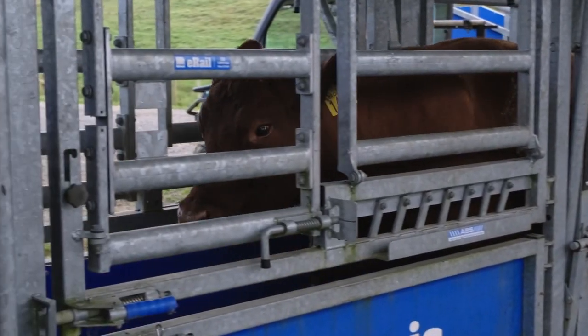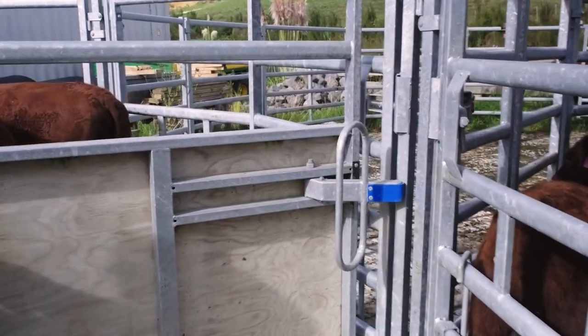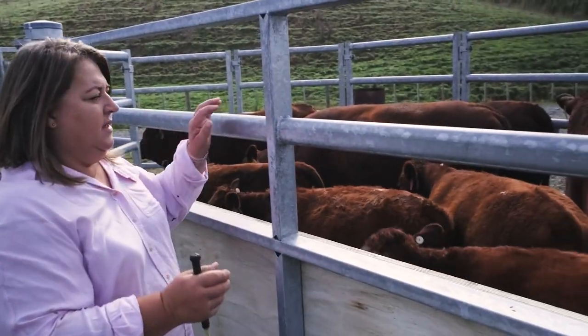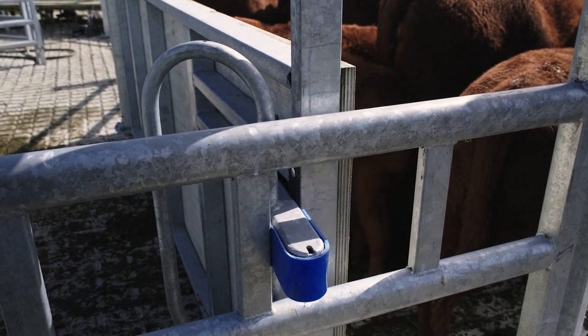Being circular it's a lot easier. The push gate — the safety feature of that, locking in as you push it along — has just been a godsend, especially when you've got bulls in the yard and big cows. When they push back you're completely safe that you're not going to get hit in the face.